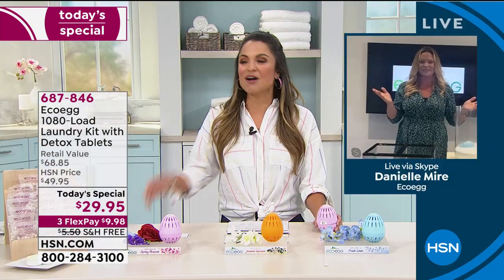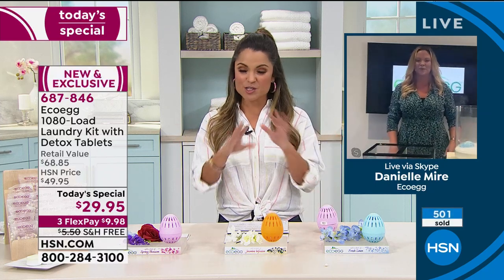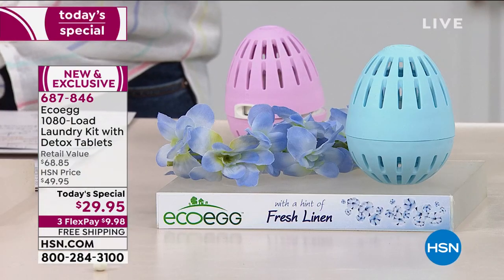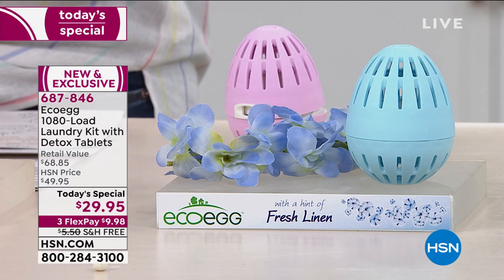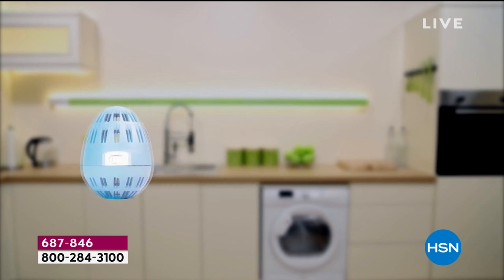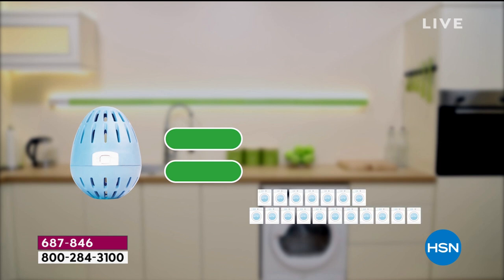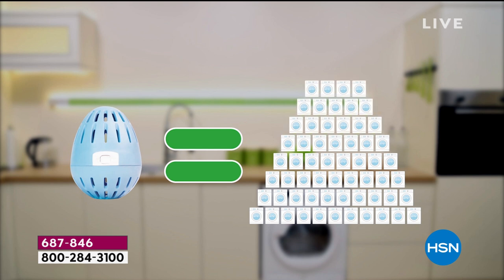Isn't that incredible? If you're just joining us, EcoEgg is so simple to use. We have never offered a system that gives you this many loads of laundry—1,080 loads. The average American family does about 300 loads of laundry a year, so this system is going to last you over three and a half years. Three and a half years of never having to pick up another bottle of detergent loaded with harsh chemicals.